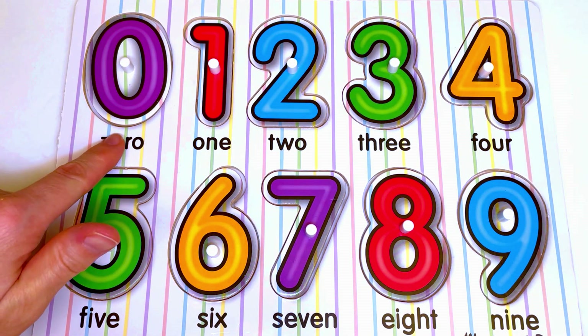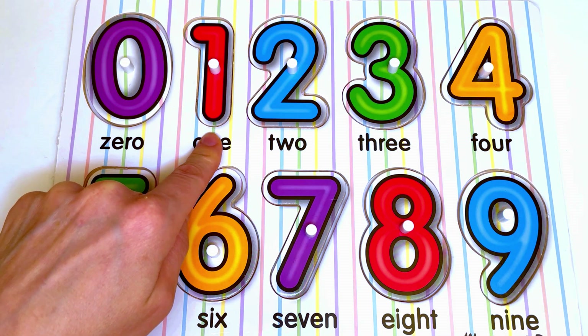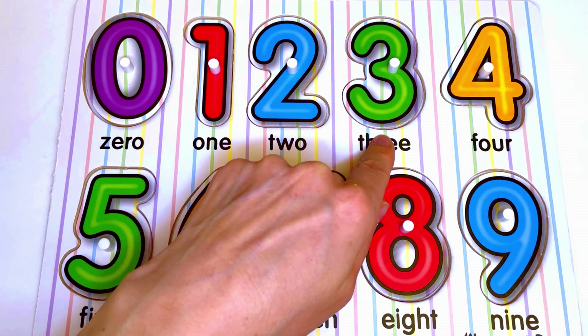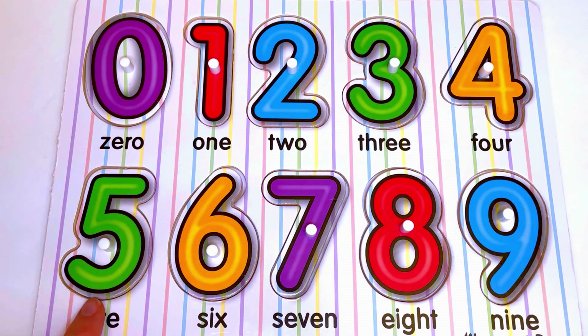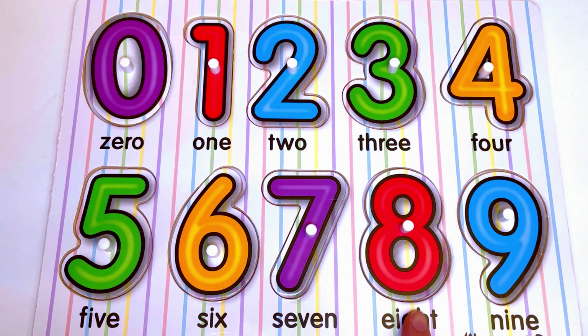The first number is 0. Then we have 1, 2, 3, 4, 5, 6, 7, 8, and 9.